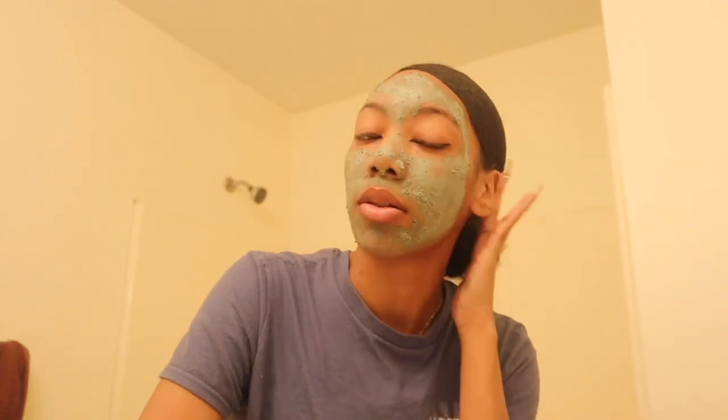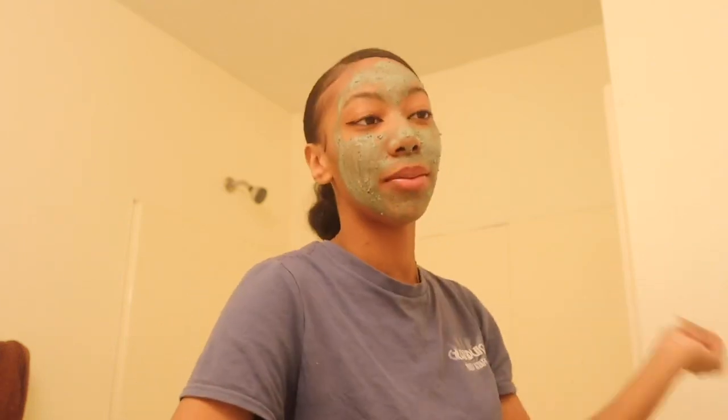I'm gonna end this video here because I don't think I'm gonna vlog tomorrow. I hope you enjoyed this video — I feel like it was all over the place, but I think vlogs are kind of meant to be that way. Thank you guys for watching! If you've watched all the way to this moment, leave a white heart in the comments. Bye guys!